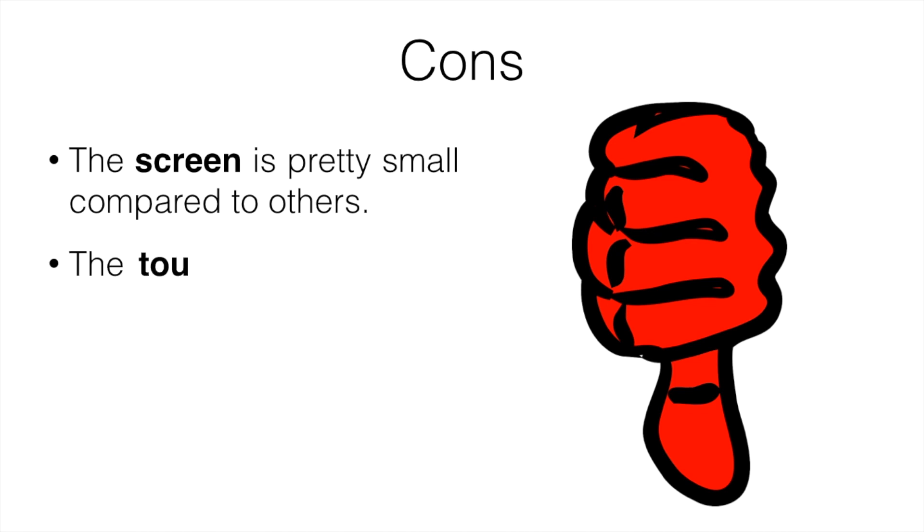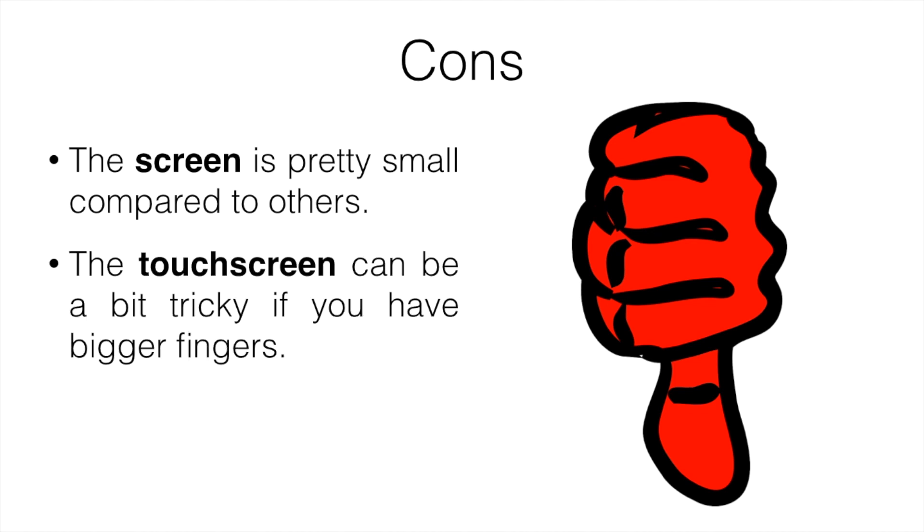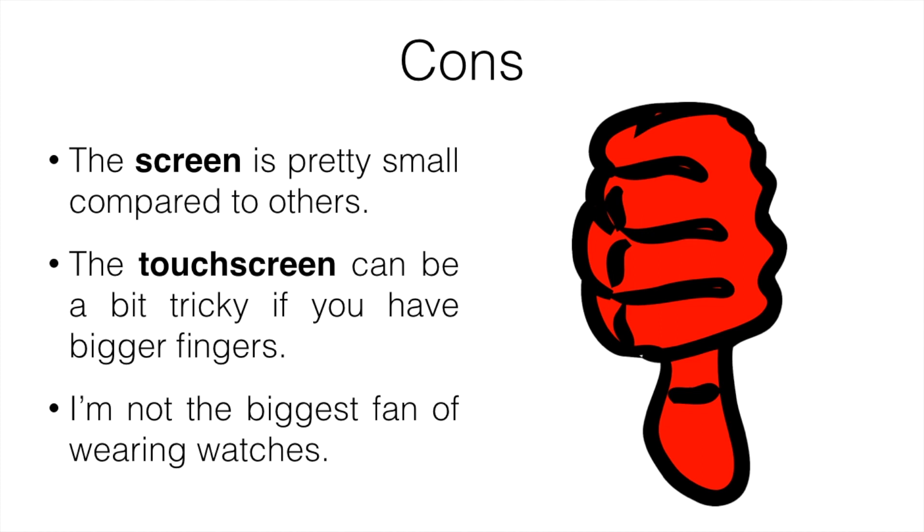The cons of the X40 are that the screen is pretty small compared to the others, and the touchscreen can be a little tricky if you have bigger fingers. I'm not the biggest fan of wearing watches in general — I actually just keep it in my bag and use it that way. A lot of people do prefer it over handheld devices, but I'll be covering both watches and handhelds in this video.